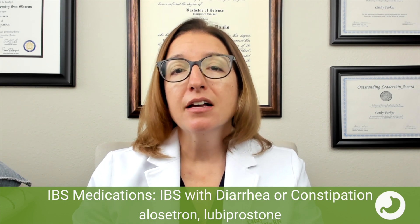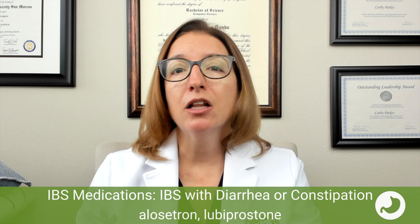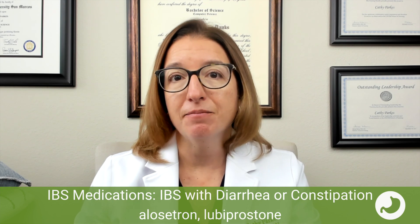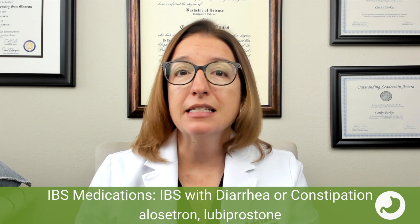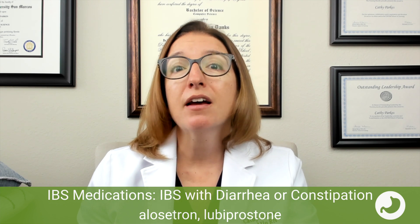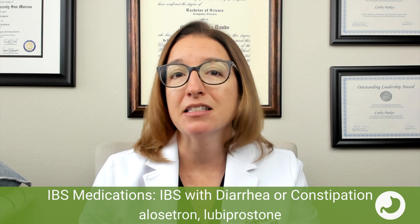Let's begin with our irritable bowel syndrome medications, or IBS medications. IBS can cause diarrhea, constipation, or sometimes a combination of both. One IBS medication to know is alosetron. Alosetron is used for IBS with diarrhea, and it works by increasing the firmness of the stool and decreasing the sense of urgency to defecate. The key side effect with this medication is constipation, and it carries a black box warning due to the complications of constipation and the risk for ischemic colitis. Another IBS medication is lubiprostone, which is used for IBS with constipation. It works by increasing fluid secretion in the intestine and increasing intestinal motility. Side effects can include diarrhea, nausea, and headache.